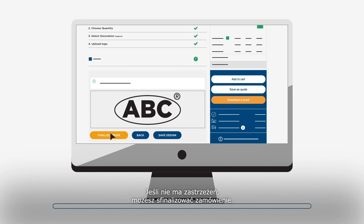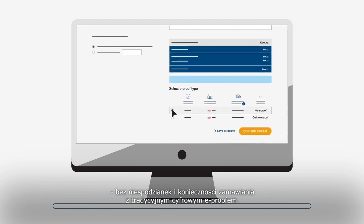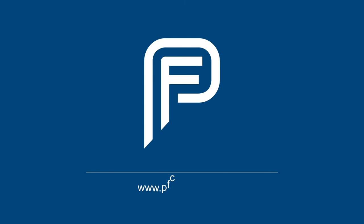If there are no issues, you can finalize the order. We guarantee to print what you have created — no unexpected surprises and no need to order with the traditional digital e-proof. Start saving time and order without a digital e-proof in the PF store at www.pfconcept.com.